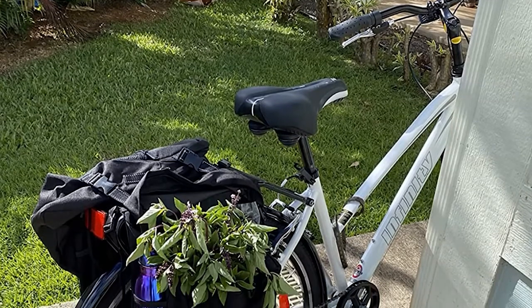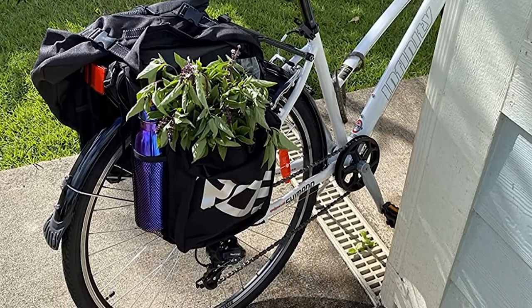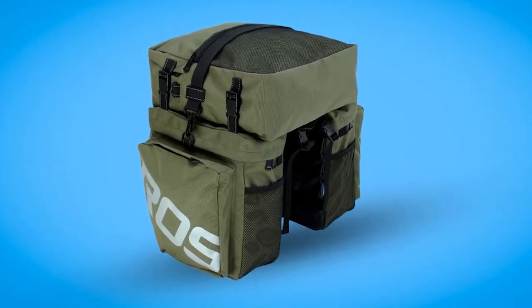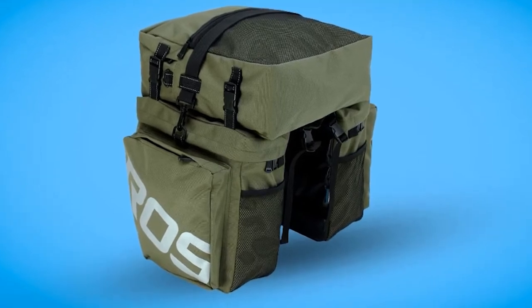The 37-liter total capacity makes them perfect if you commute to the office with extra clothes, a computer, food, and lots of other items. The top bag uses a buckle attachment system to connect to the rear panniers, so you can easily pull it off and take it into your workplace. The bags are made with 1,000-denier ripstop polyester with a water-resistant polyurethane coating.